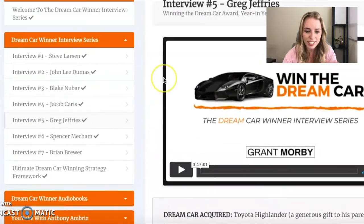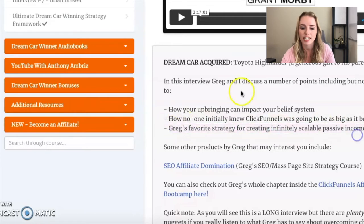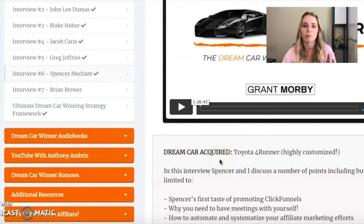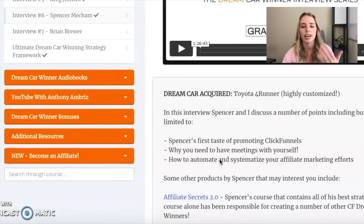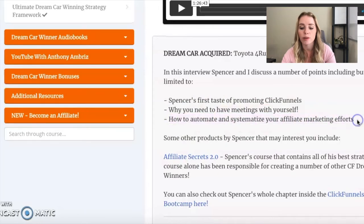Greg Jeffries' interview covers how your upbringing can impact your belief system, how no one initially knew ClickFunnels was going to be as big as it became, and Greg's favorite strategy for creating infinitely scalable passive income — that's the goal: you do the work once upfront and then you keep getting paid in the future. Spencer Mecham is someone I absolutely love. His interview covers his first taste of promoting ClickFunnels, why you need to have meetings with yourself, and how to automate and systemize your affiliate marketing efforts.